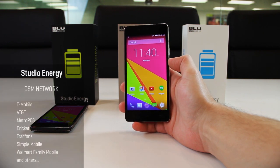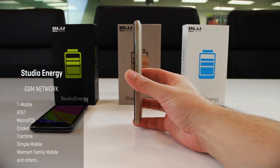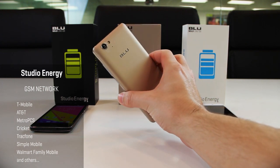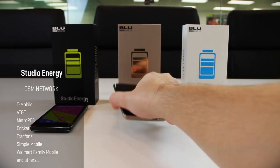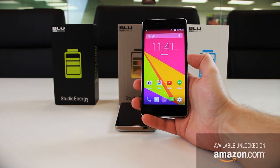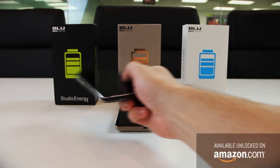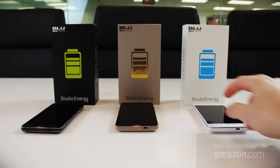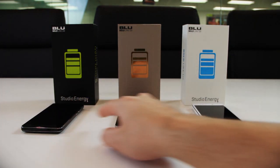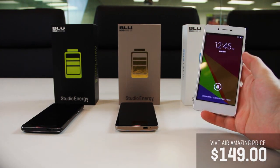The Studio Energy is compatible with high-speed 4G HSPA Plus across all GSM networks in the US, with support from T-Mobile, AT&T, MetroPCS, Cricket, TracFone, Simple Mobile, and many others. Available unlocked right now on Amazon.com in Ceramic White, Midnight Black, and Luxury Gold, all exceptionally priced at just $149.